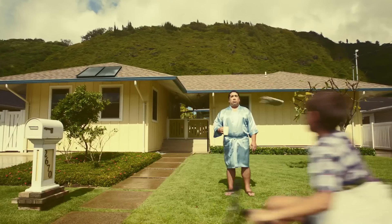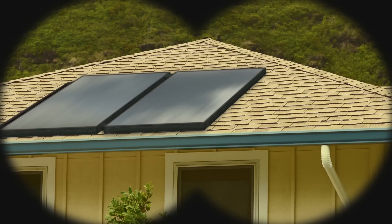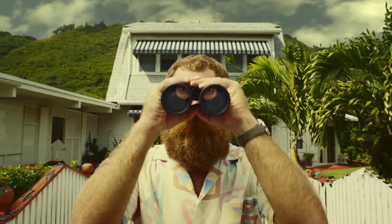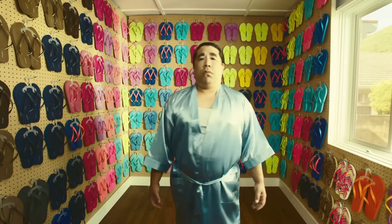If you had installed a solar water heating system last year, by now you would have saved about $600 on your electric bill. That's enough to buy 200 pairs of slippers.